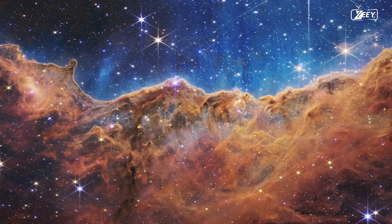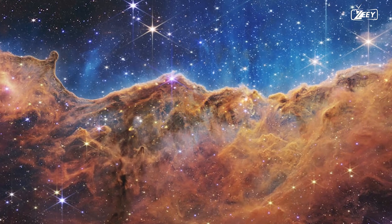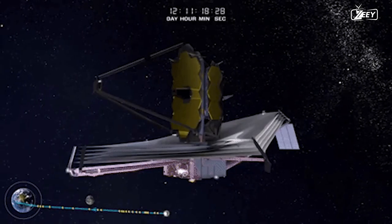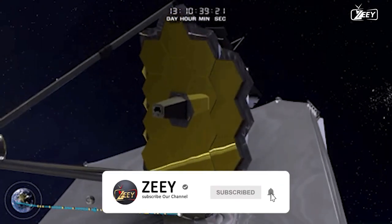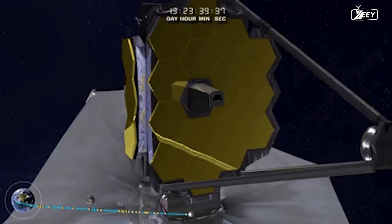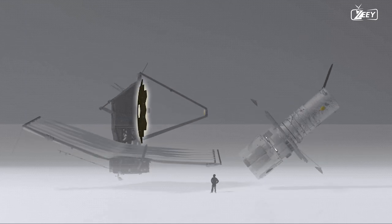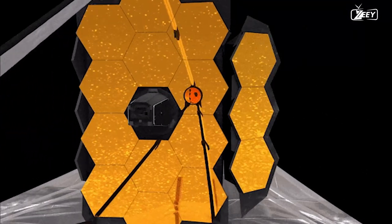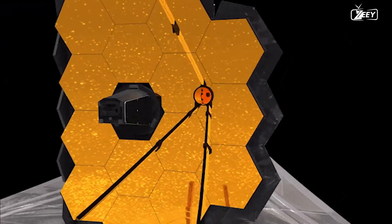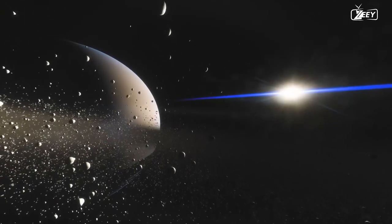When NASA published the first of the amazing images taken by the James Webb Space Telescope, the internet erupted. The James Webb Space Telescope, the largest telescope ever built by humans, is capable of taking breathtaking pictures of space. In December 2021, it entered orbit. Compared to the Hubble Space Telescope's primary mirror, the James Webb Space Telescope's is six times bigger, and it is also more sensitive to infrared wavelengths.